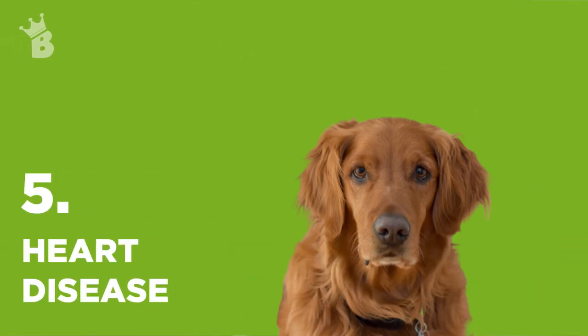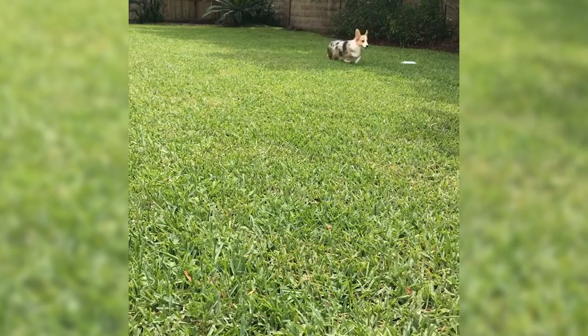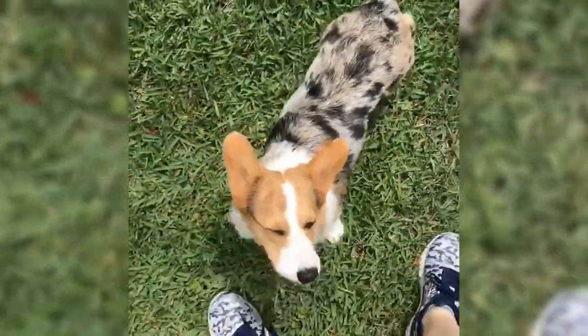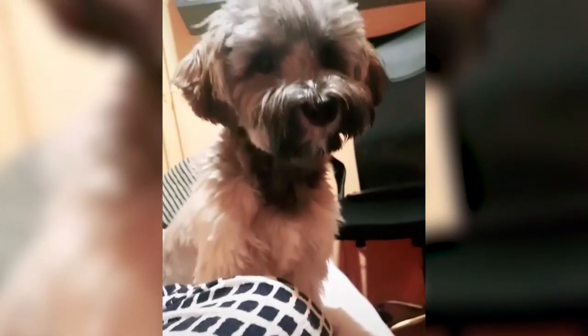Shallow breathing may be a sign of heart disease, such as heartworm, heart valve disease, patent ductus arteriosus (PDA), or congestive heart failure. In these cases, fast and shallow breathing is caused by the heart's inability to pump oxygen efficiently. Heart diseases are more often seen in older dogs and are often accompanied by symptoms such as coughing, reduced appetite, lethargy, or swollen abdomen.